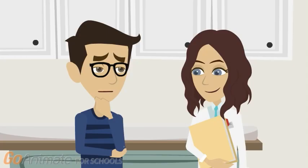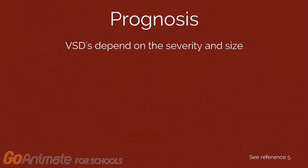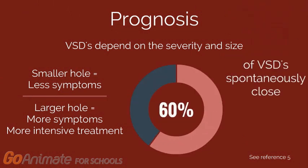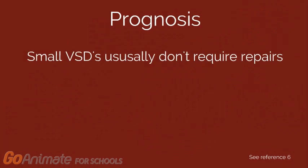Okay, so what should I anticipate from here? The severity and prognosis of infants with VSDs differs based on the size. A smaller hole may not cause many symptoms. However, a larger hole will cause more symptoms and may require more intense treatments. After birth, upwards of 80% of VSDs will spontaneously close. Furthermore, small VSDs usually do not require surgical closure.